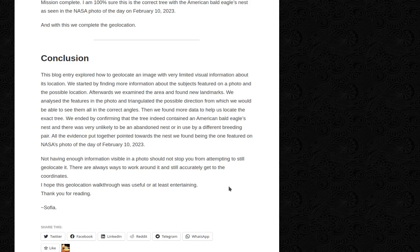With this we completed the geolocation. Conclusion: this blog entry explored how to geolocate an image with very limited visual information about its location. We started by finding more information about the subjects featured in the photo and the possible location. Afterwards we examined the area and found new landmarks. We analyzed features in the photo and triangulated the possible direction. Then we found more data to help locate the exact tree. We confirmed the tree contained the American bald eagle's nest and that it was very unlikely to be an abandoned nest or one used by a different breeding pair. Not having enough information visible in a photo should not stop you from attempting to geolocate — there are always ways to work around it and still accurately get to the coordinates. Thank you for listening.